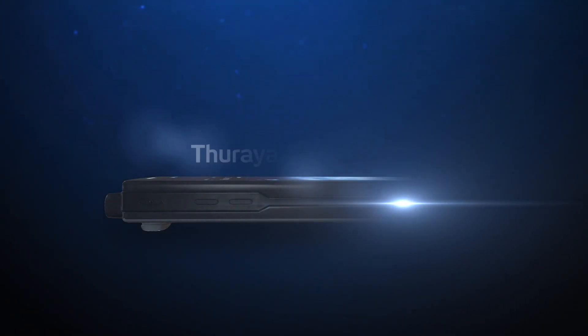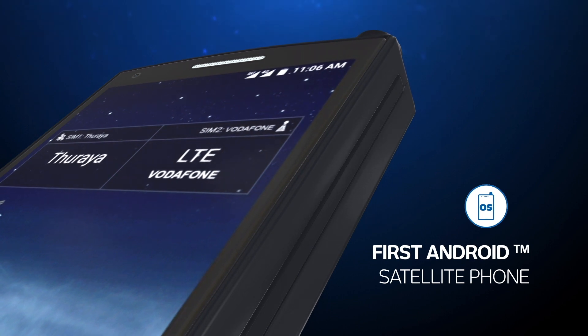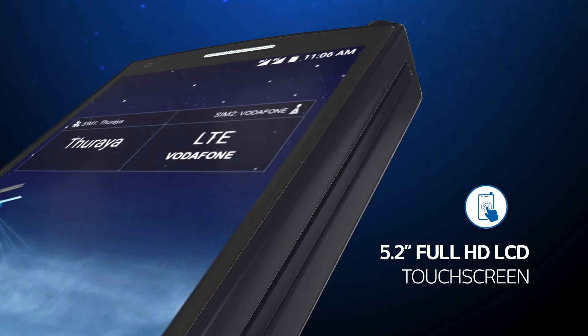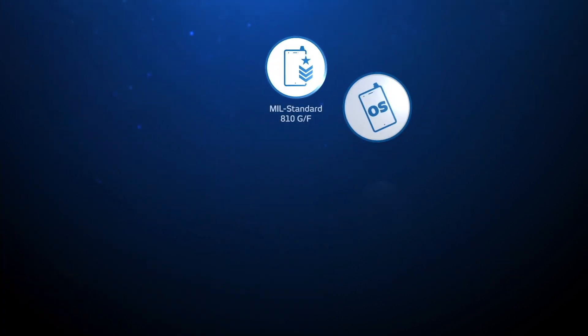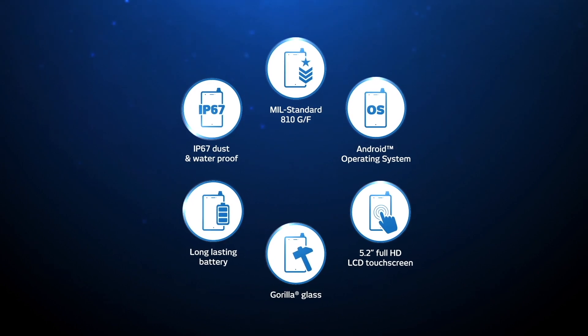Introducing the world's smartest and most innovative satellite phone, the Thorya X5 Touch. The first satellite phone with an Android operating system and a 5.2-inch Full HD touchscreen LCD, making it the first satellite phone in the industry to bring everyday smartphone functions to the remote environments of satellite communication.